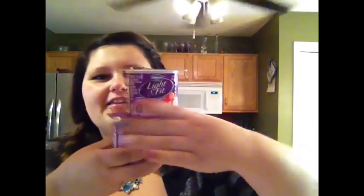I got six of these — they're the Dannon Light & Fit Strawberry Cheesecake yogurts. Super delicious, and by the way, they're only 80 calories.